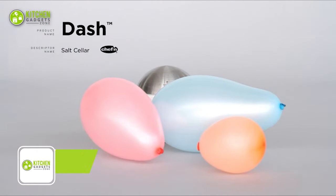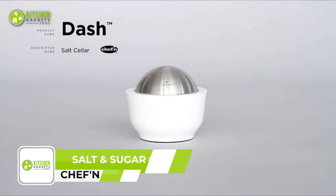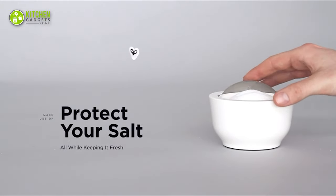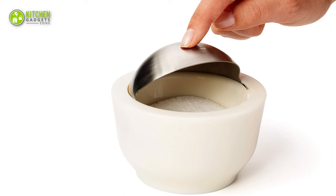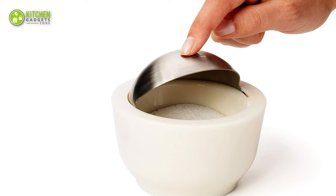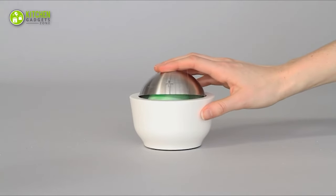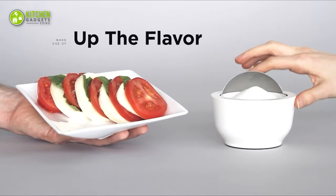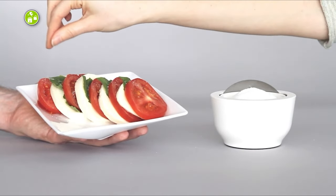The Chef & Salt & Sugar Cellar offers convenience and style to your cooking and dining experience. With just one finger, you can slide it open and add a pinch of salt or sugar to your food as you cook. The stainless steel lid keeps your salts, sugars, spices, herbs, and seasonings fresh, and the smooth base gives the salt cellar a modern look that fits any kitchen decor. This is perfect for storing table salt, sea salt, Himalayan salt, or your favorite herbs and seasoning.